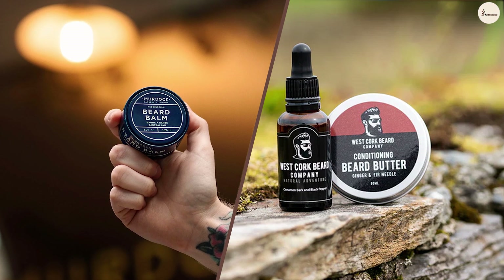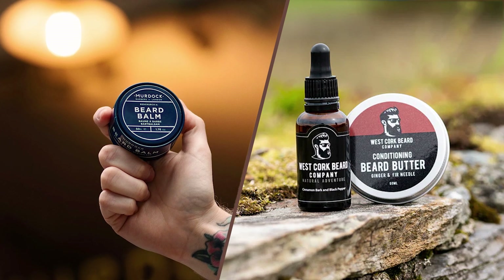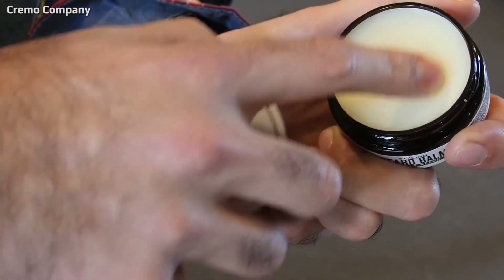We are almost wrapping up. These are the common differences between Beard Balm and Beard Butter. Hope you like this video — please comment, share, and subscribe to this channel for more videos.